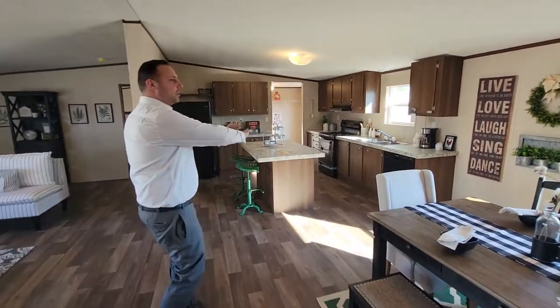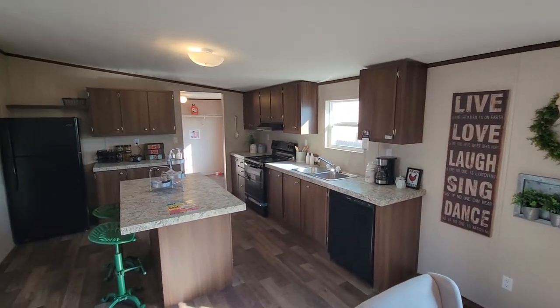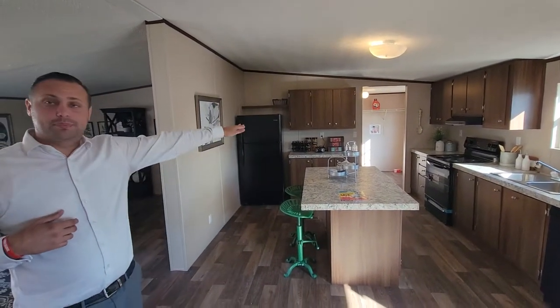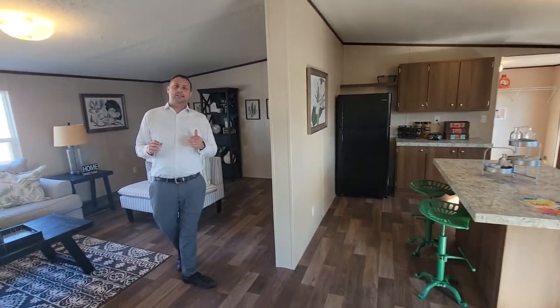Look at this kitchen — beautiful open floor plan, tons of cabinet space, Frigidaire appliances that come with a warranty. You also get the center island, a spacious utility room, and then my favorite part of the house is the master bedroom.